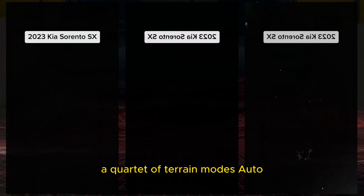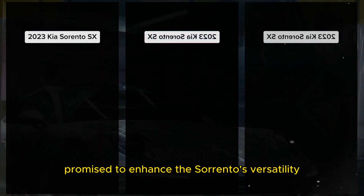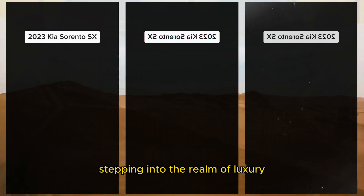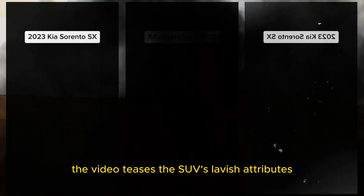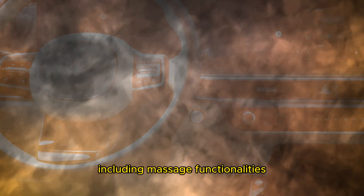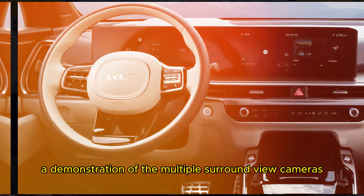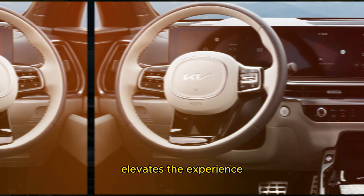Additionally, a quartet of terrain modes — auto, snow, mud, and sand — promise to enhance the Sorento's versatility. Stepping into the realm of luxury, the video teases the SUV's lavish attributes, including massage functionalities integrated into the seats.